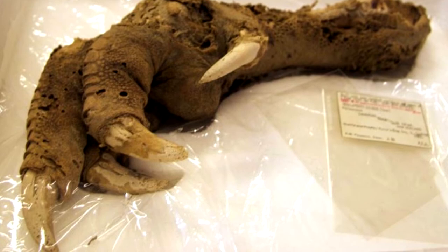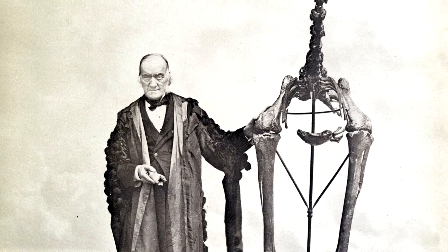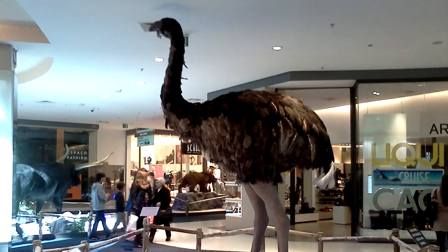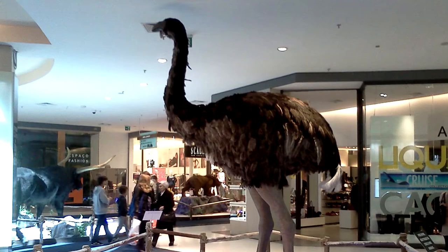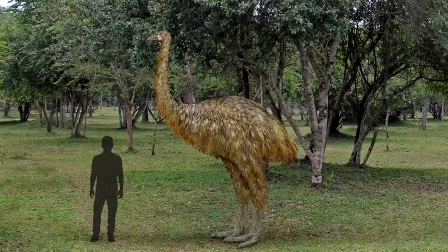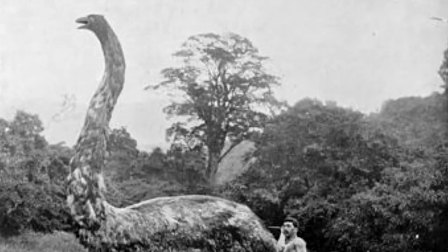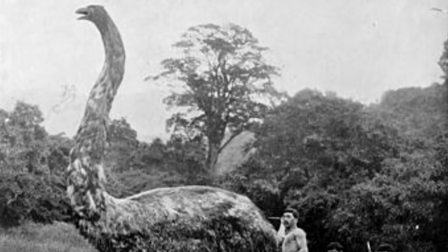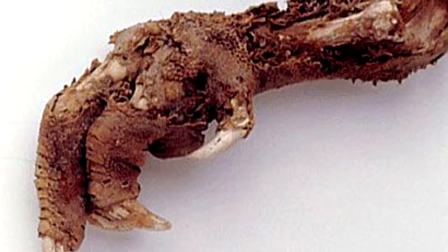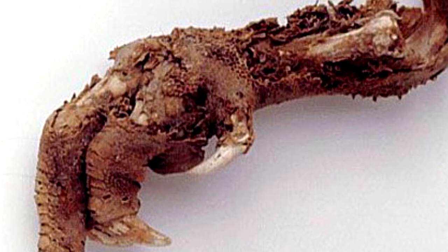The Mount Owen moa foot. This peculiar-looking foot belonged to an upland moa, a New Zealand bird that became extinct about 1,500 years ago. It was a flightless bird that stood about 3 feet tall and could weigh up to 70 pounds. Larger moa species could be as tall as 12 feet and weigh more than 500 pounds. It only took the Polynesians a couple of hundred years from their arrival in New Zealand in about 1,300 to wipe out these birds.